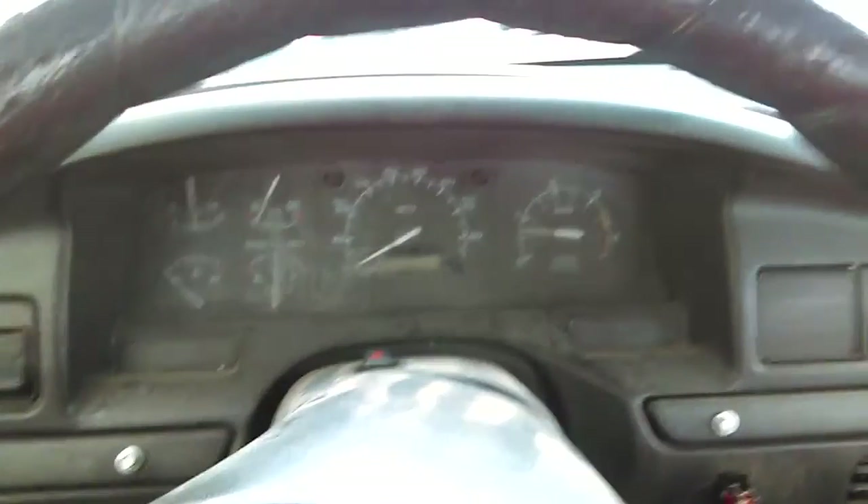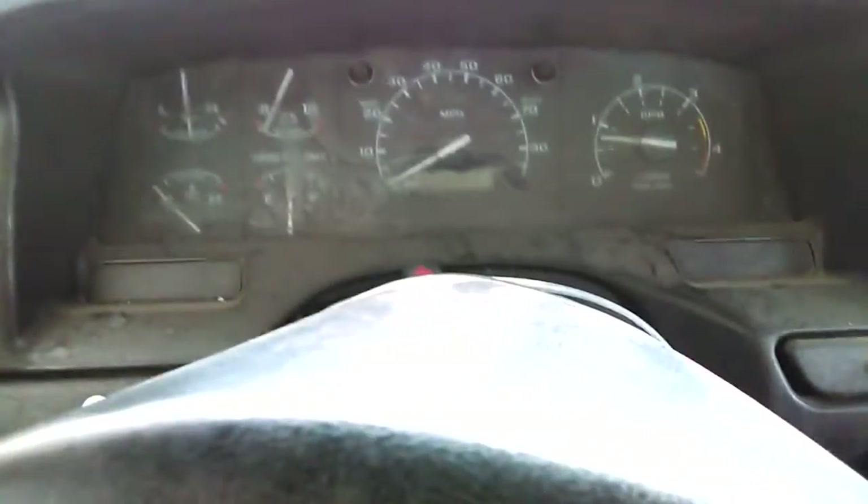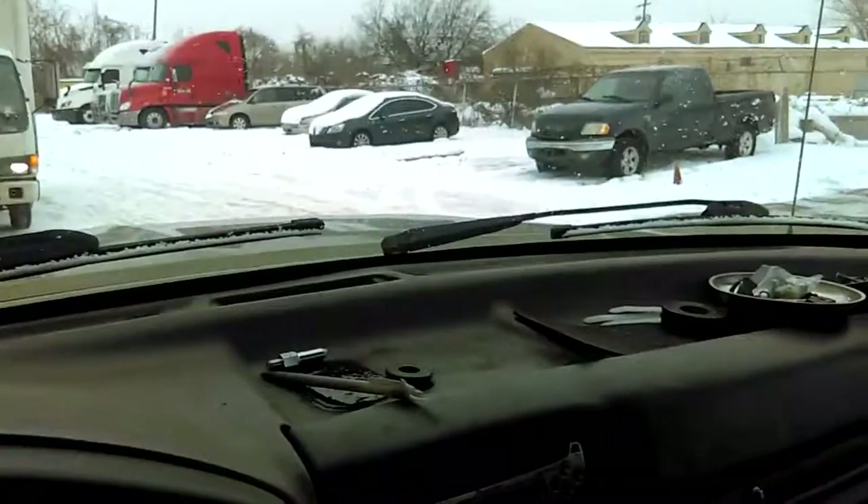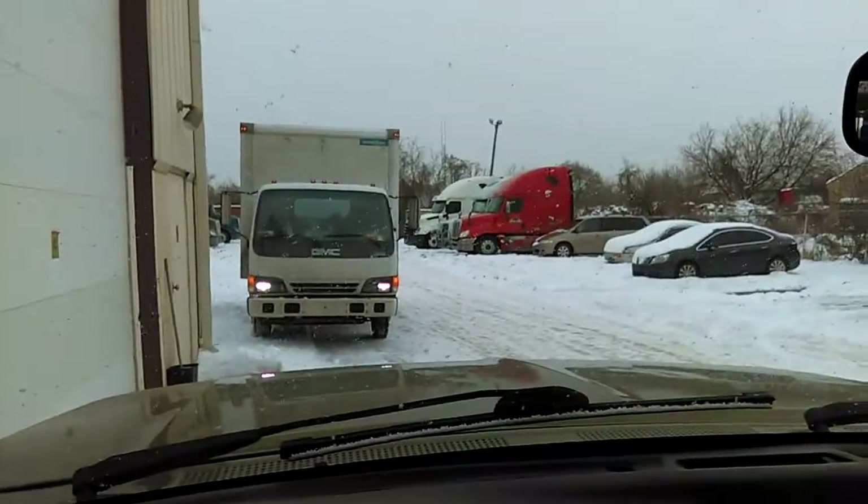That's impressive. Wow. Well, there you go. This thing is pretty rough, but 333,000 miles and it started. Thanks for watching.